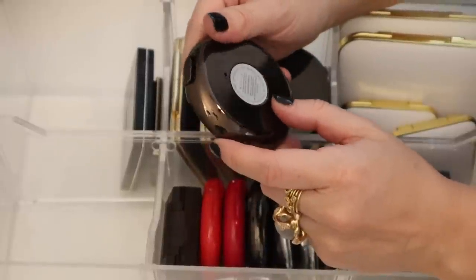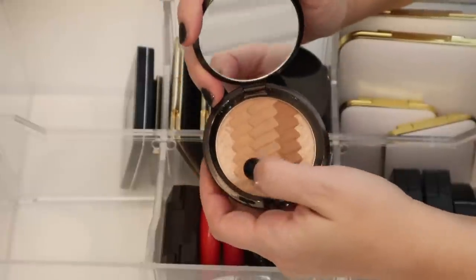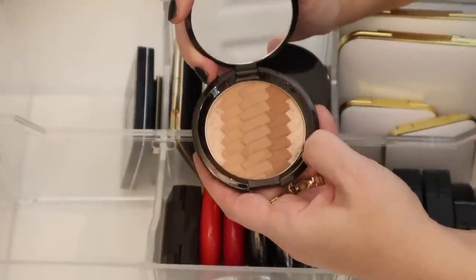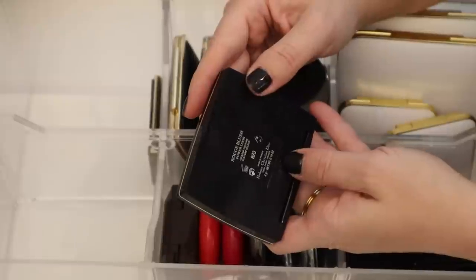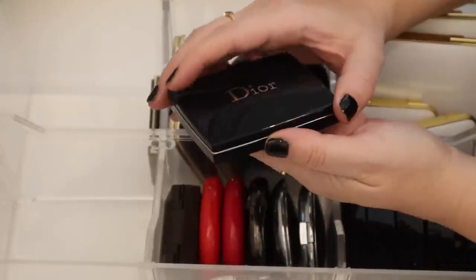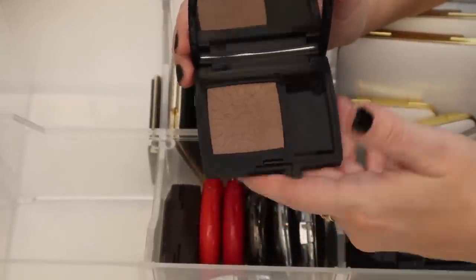And then here is the Becca Sunrise Waves Gradient Sunlit Bronzer — they're really beautiful and they have the highlighter on the sides, I think this one is opal, and then there's this gradient, so it's very pretty. And then here is the Dior Rouge Blush in 823 — and this is like a contour, this color is almost like a gray. It's such a good contour color, I really enjoy this.